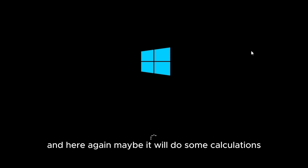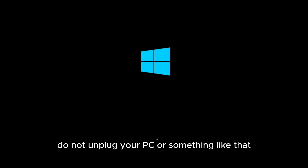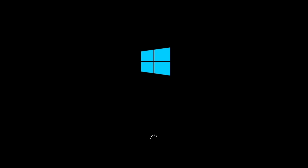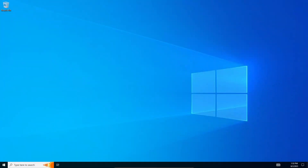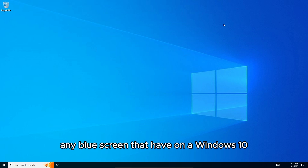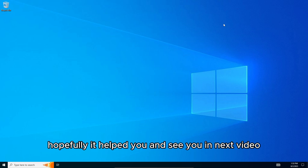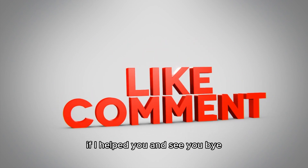During the restart, it may do some calculations and verifications, so please wait — do not unplug your PC or skip anything, just let it do its work. And as you can see, we're back in Windows. This should fix any blue screens on Windows 10. Hopefully it helped — subscribe and like the video if it did, and see you in the next one!